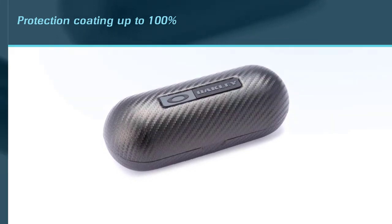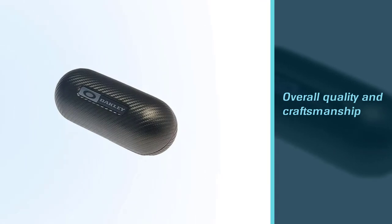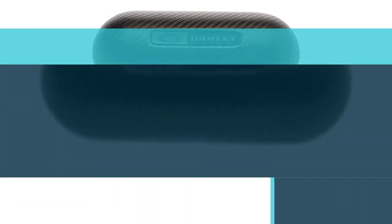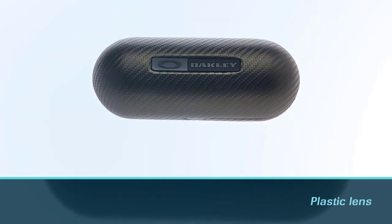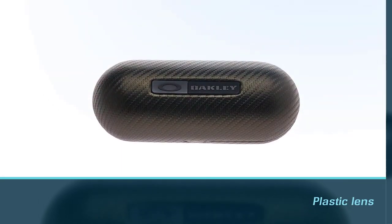One special feature I noticed is that it cannot be polarized from the outside, since it is provided with a UV protection coating up to 100%. With its origin from the US, I believe you would feel more certain about the overall quality and craftsmanship, even when being delivered overseas.